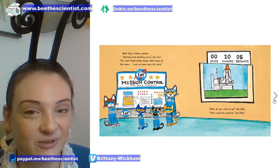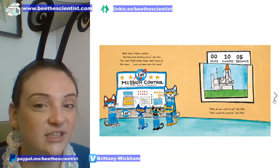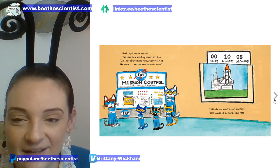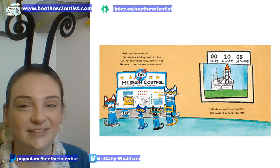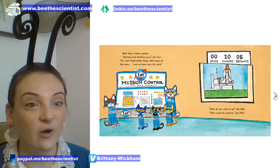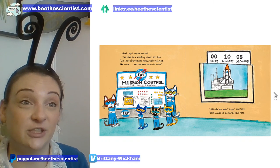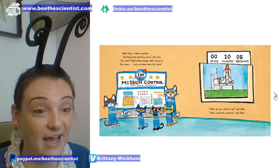'We have some very exciting news,' says Tom. 'Our next flight leaves today — we're going to the moon and we have room for more. Pete, do you want to go?' 'That would be awesome,' says Pete, with ten minutes and five seconds left until launch. Now, in the real NASA you don't get invited ten minutes to showtime — you know you're going on a mission years in advance because it takes that long to practice and get ready.